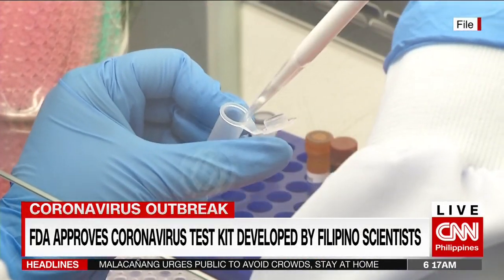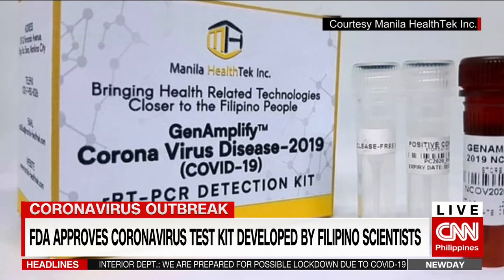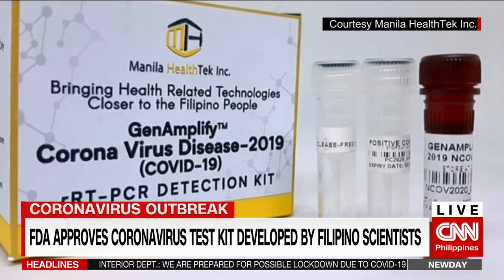There's a very rapid increase in the number of cases, which also means that there's going to be an increase in the number of patients that we need to test. On Tuesday, the Food and Drug Administration approves a test kit developed by scientists from the University of the Philippines. It's been ready for at least a month, and upon repeated testing, it's proven to be a very accurate test.